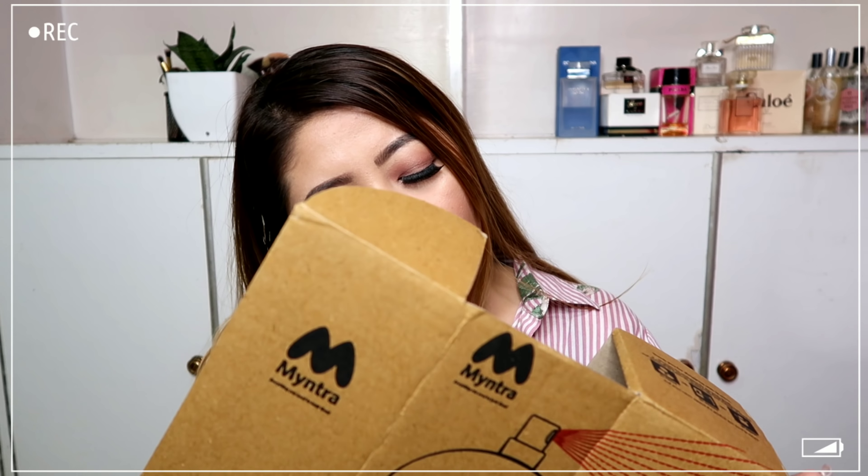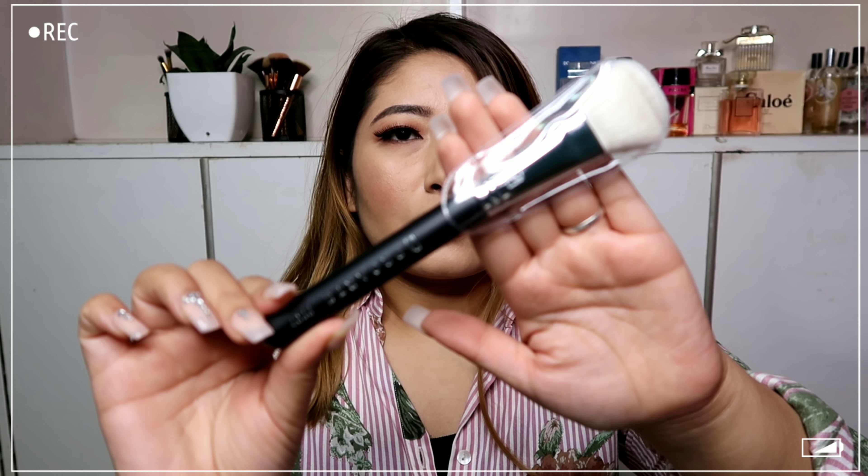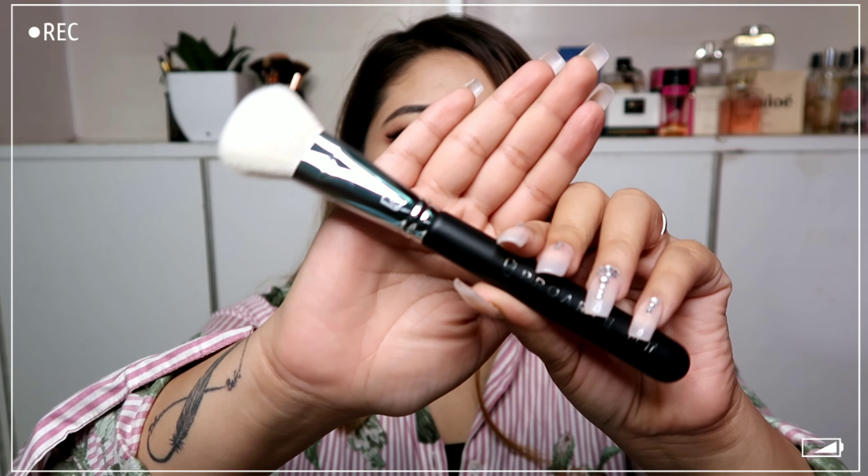Starting with the Myntra package — inside came three brushes. The first is the Pro Art side sweep contour and blush brush, PF07, which retails for $5.25. Pro Art brushes were on sale on Myntra. The bristles are soft and I think I'll use this mostly to contour my face. I really like the handle of these brushes.